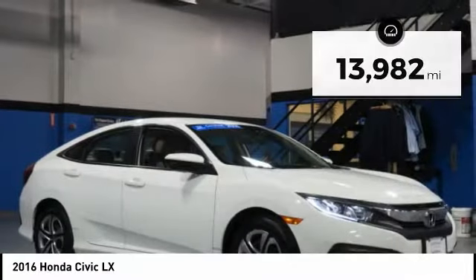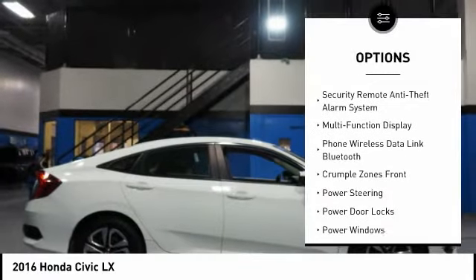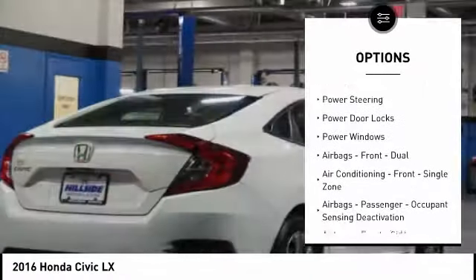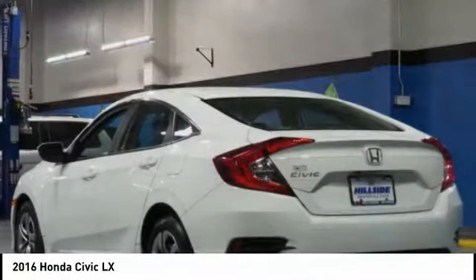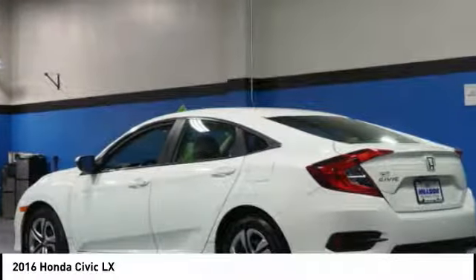Here are some of this vehicle's great options: stability control, traction control, power steering, cruise control, AM FM stereo radio, power brakes, power door locks, child safety locks, power windows, and electronic brake force distribution.